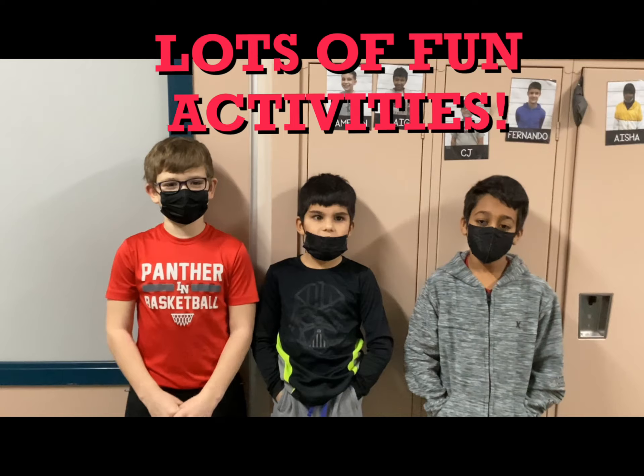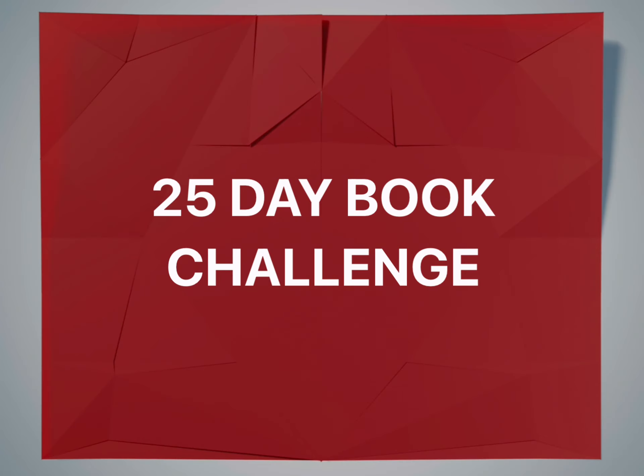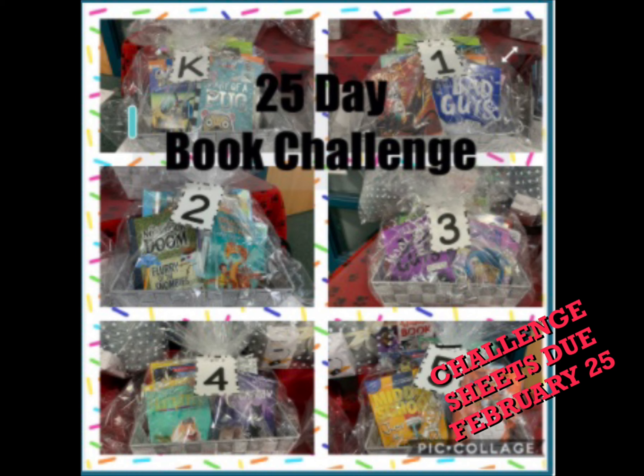There are lots of fun activities. Our first activity for I Love to Read Month is the 25-day book challenge. Students will be bringing home a 25-day challenge sheet on February 1st. They can return the sheet on February 25th to be entered into a drawing to win the book basket. There'll be one winner for each grade level. Good luck!